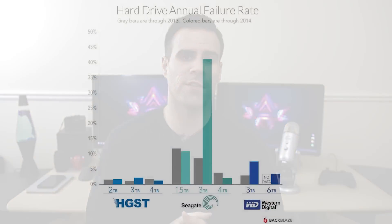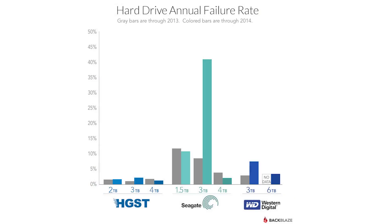So for the year 2014, HGST had the least amount of failures. If you're wondering why you don't see any 4TB Western Digital hard drives in this chart, it's because the price was too expensive for 4TB hard drives from Western Digital and therefore it wasn't worth purchasing them for their data center. But between the 4TB Seagate and 4TB HGST, you can see the HGST had the lowest failure rate with only 1.4%.